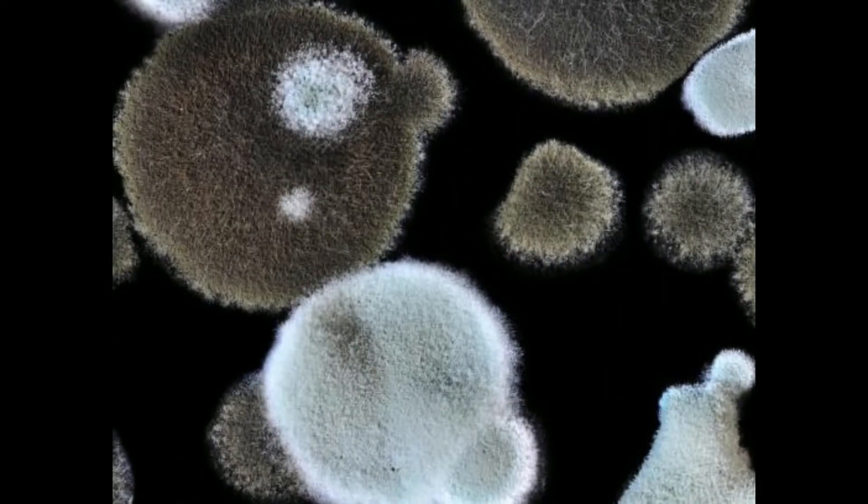Many patients never realize they are infected, but tissues within the lungs or other organs become inflamed and form granulomas as a result. These areas of infection calcify over time if they are not removed and if they don't go away on their own. Generally, this causes no complications.